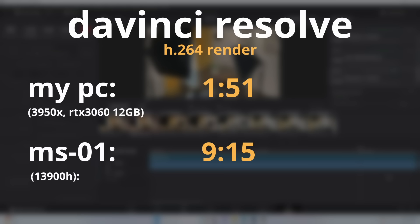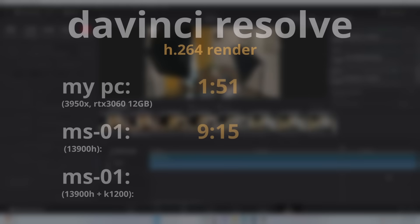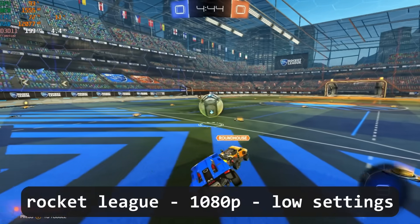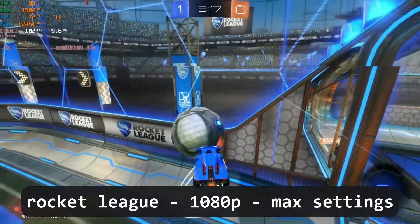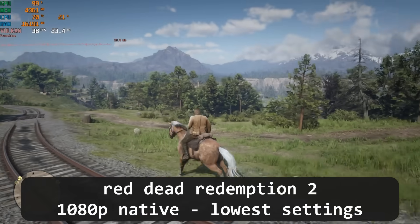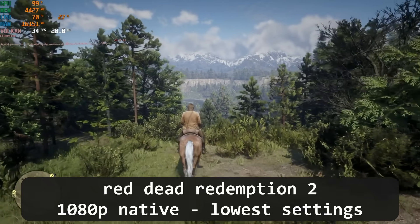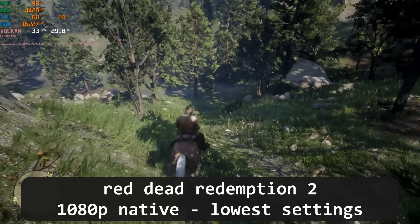This performance deficit is probably due to the Iris Xe graphics. Just for fun, I threw in a graphics card — the best single slot half-height card I had was an old Nvidia Quadro K1200, which just made matters worse, but it worked. In Rocket League on low settings at 1080p, I was getting a solid 100 to 200 frames per second, and even at max settings I was still getting over 100 FPS with some frame time hitches. At basically the lowest settings at 1080p in Red Dead Redemption 2, I was getting over 30 frames per second adventuring around the outskirts of Valentine.